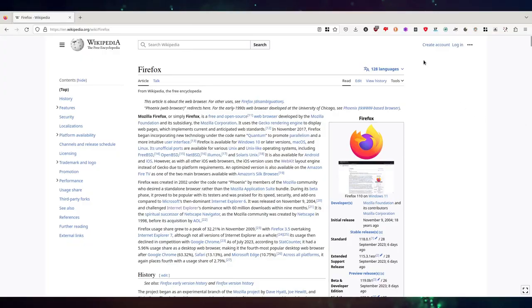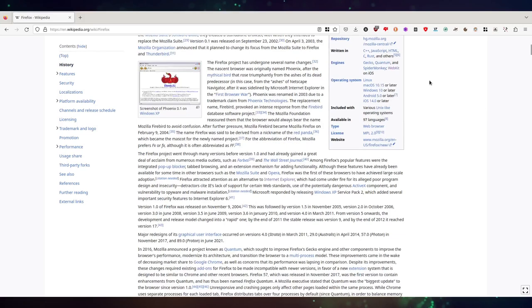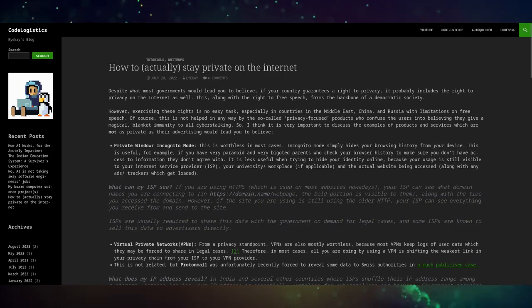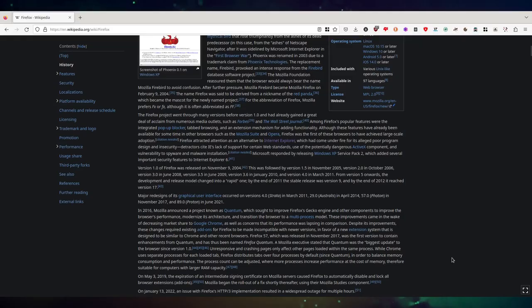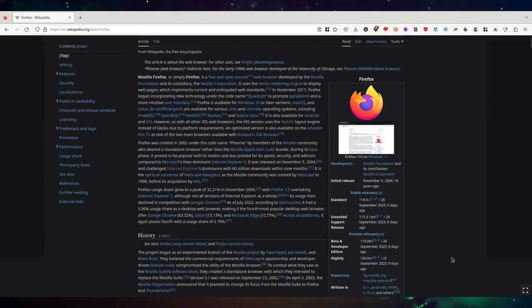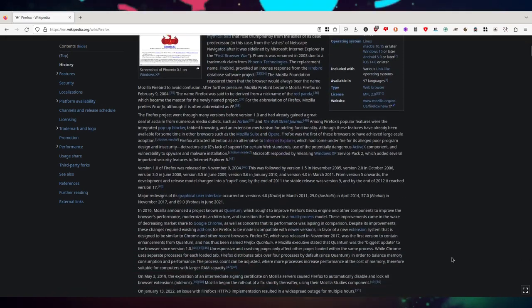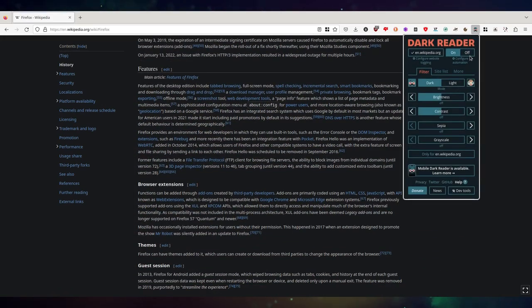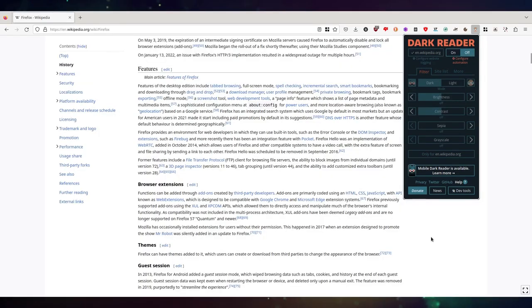Last but not the least, I use the extension Dark Reader to browse websites which do not have dark mode, unlike my website which does not have a light mode. Dark Reader switches all the bright colors with their dark counterparts, so you don't have to compromise with the aesthetic of the website, while also not burning it onto your eyes when you are reading it at night.